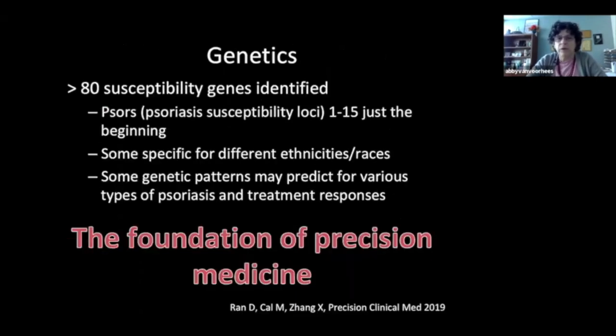At this point, we've identified about 80 susceptibility genes, mostly called the PSORS genes. We've identified PSORS 1 through 15, but this is probably just the beginning. Of these genes, there's probably some specificity for different ethnicities and races. I think this will be the beginning of precision medicine, and I anticipate that we will have many more genes identified by the time we completely characterize psoriasis.